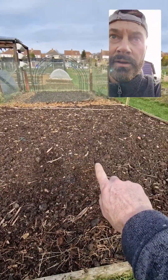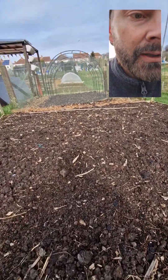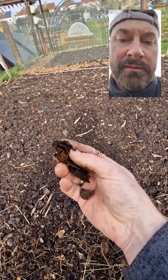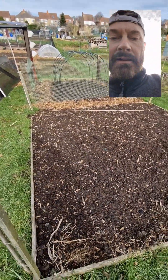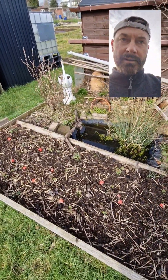This is the asparagus patch and it's looking lovely. I put a lot of well-rotted manure on it a few months ago, so it's lovely stuff here. Hopefully it will reward me with some lovely asparagus.